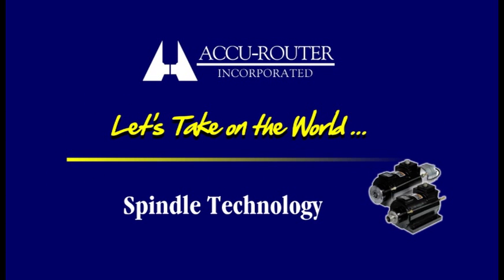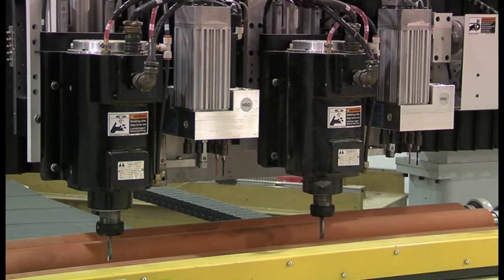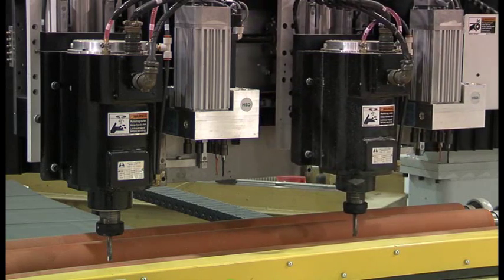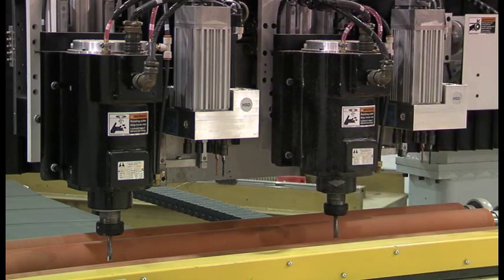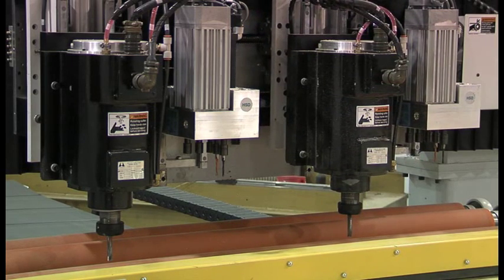Before our demonstration, first an important word on spindle technology and AccuRouter strength. Spindles are literally the heart of a CNC router. Every other part either provides rigid support or precise motion to position the spindle for machining. So why do so many builders still import inexpensive, often air-cooled spindles that are prone to failure?